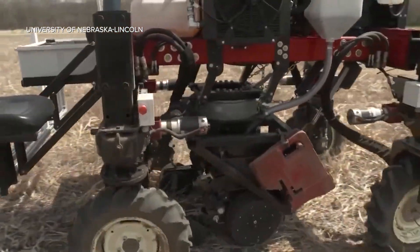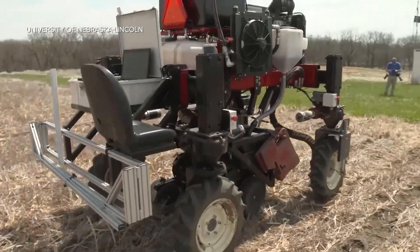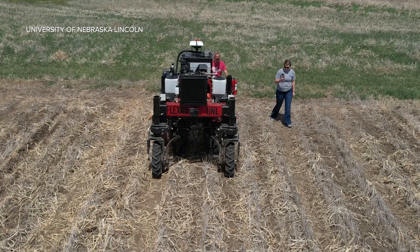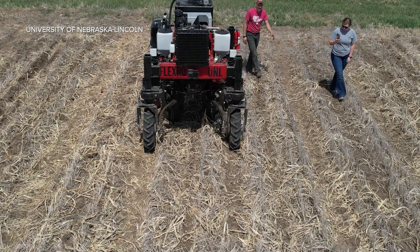During a recent field trial, the planter moved at two miles an hour, and after some minor adjustments to generate enough downforce, the Extension team in Nebraska reached their goal of planting a whole five-acre plot with FlexRow.